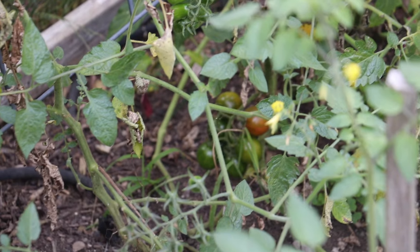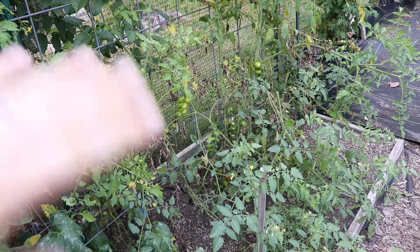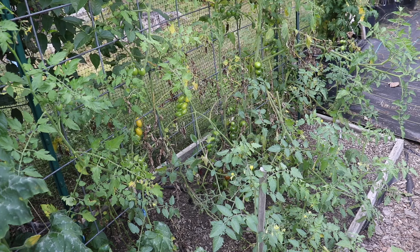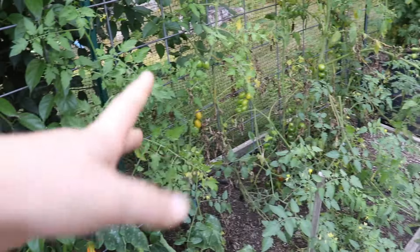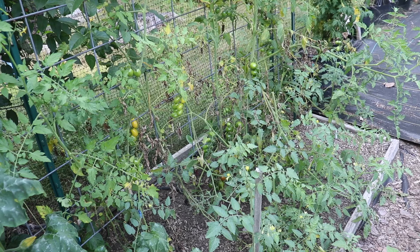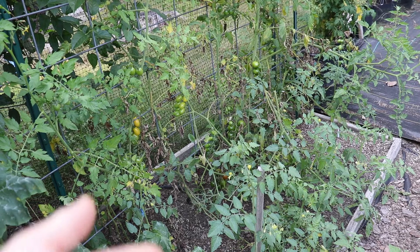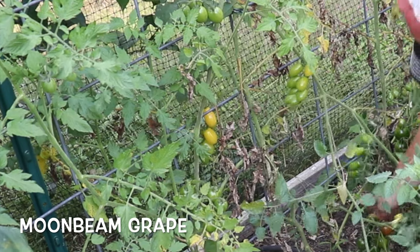I see pink bumblebee cherry tomatoes! I got these into the ground way late into the season, and this is why I do that — because now I have these newer producing tomato plants that are going to produce for a little bit longer. All of my other pink bumblebees didn't make it this year. Also got moon glow grape tomatoes.